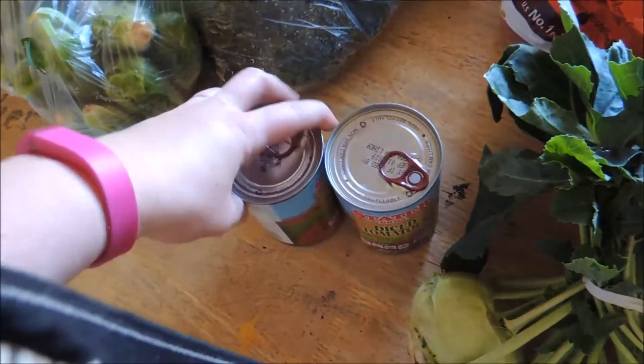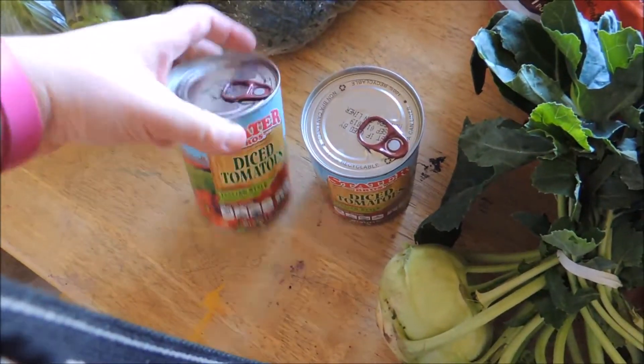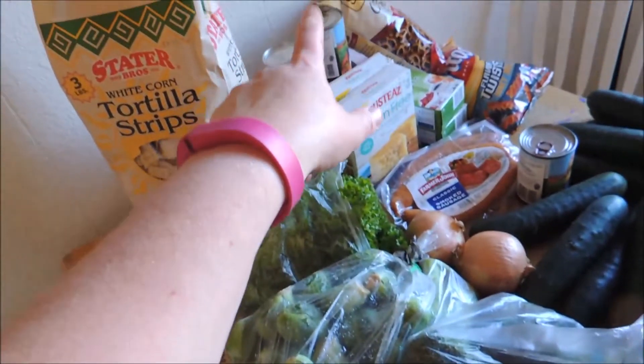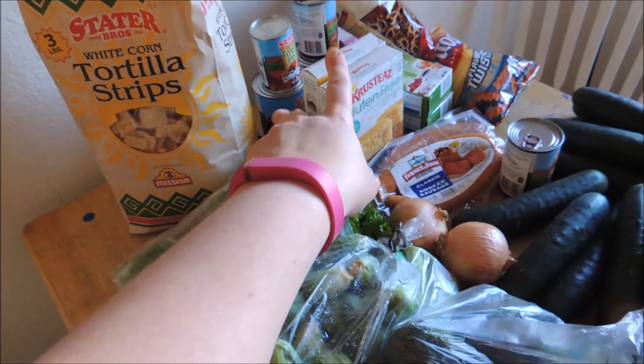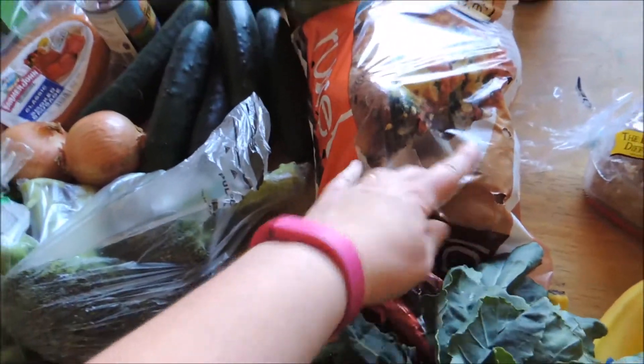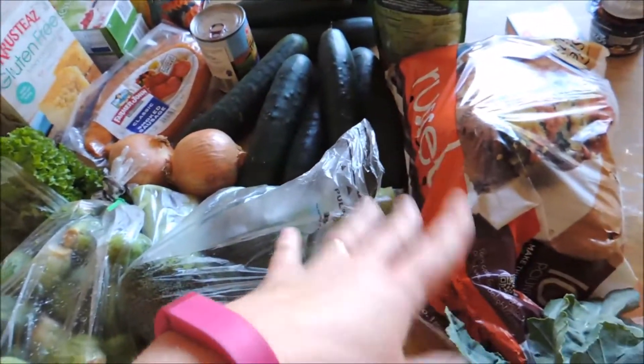I have a jicama and some kohlrabi — both were on sale. We have a bunch of tomatoes for a no-bean chili — two here, one there, one there, and two larger ones.